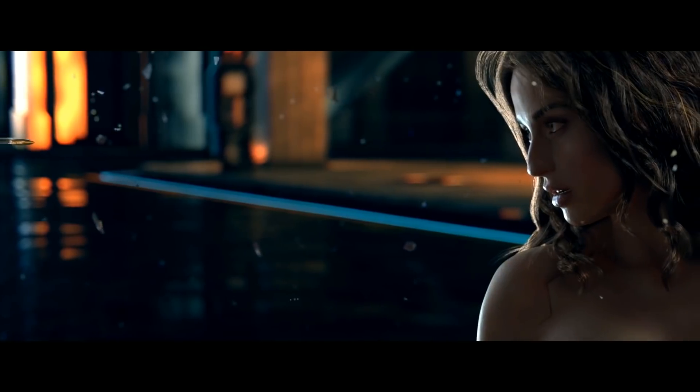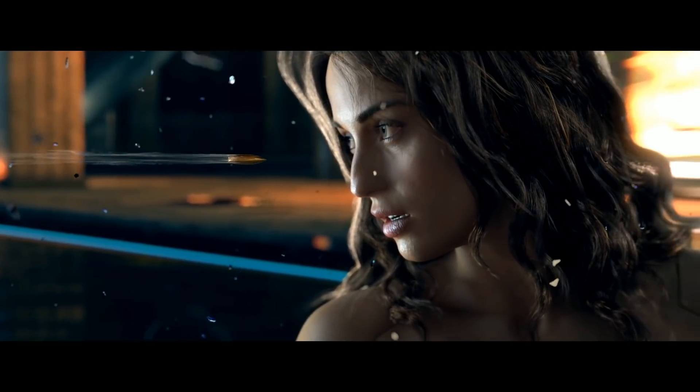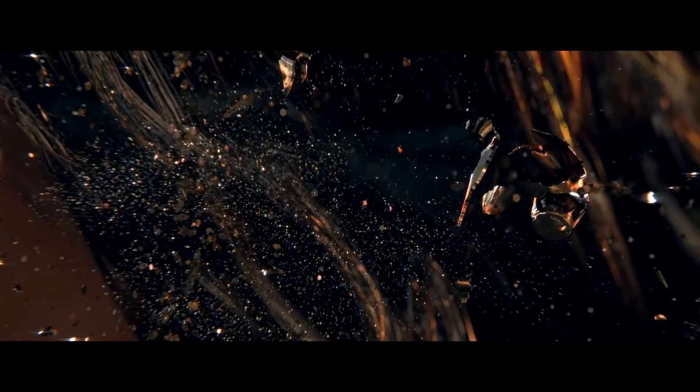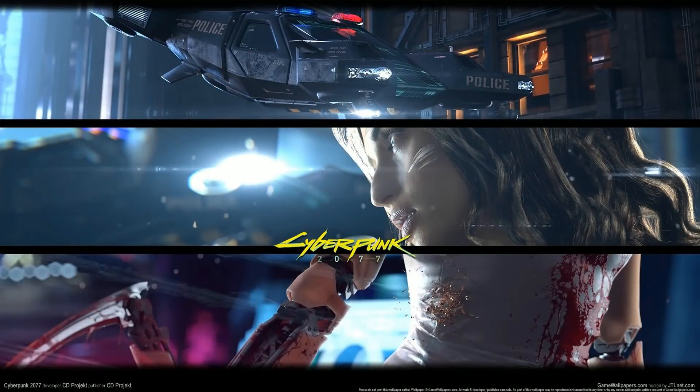Cyberpunk 2077 is on a lot of our minds, and I cannot wait for this game. We've got brand new updates about the graphics technology behind this game — what could we expect from that? Plus, we're going to be talking about a lot more. A lot of you are wondering when will we finally see gameplay?